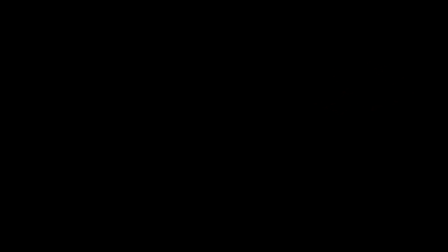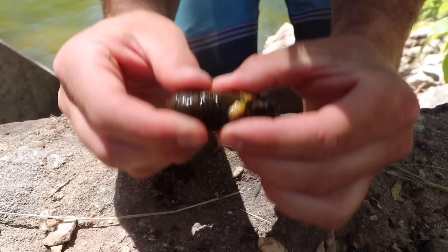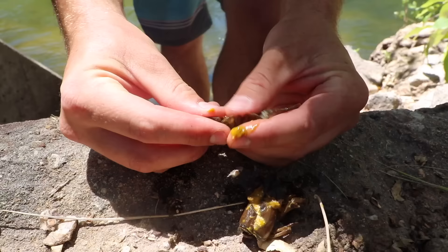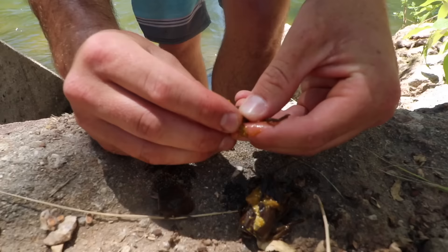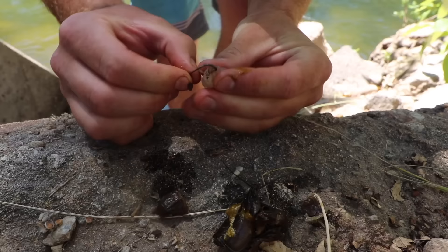We're going to set him right there, kill him real quick. He's dead. We're just going to peel him, get that meat inside the tail. It's actually harder to remove when it's not cooked because the meat is still sticking to the sides. If I may be so bold, I think I'm going to predict that we're going to get a trout on the first cast.